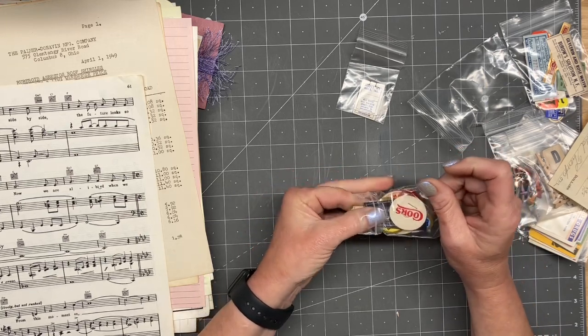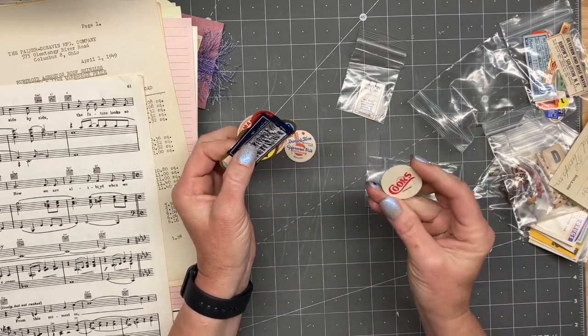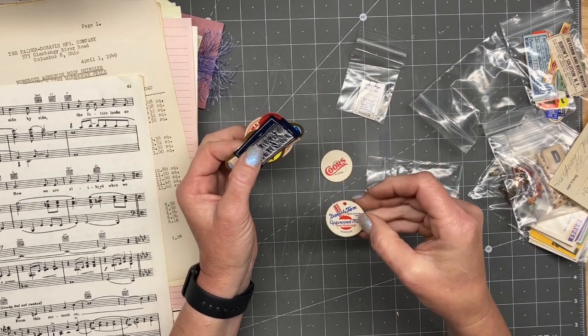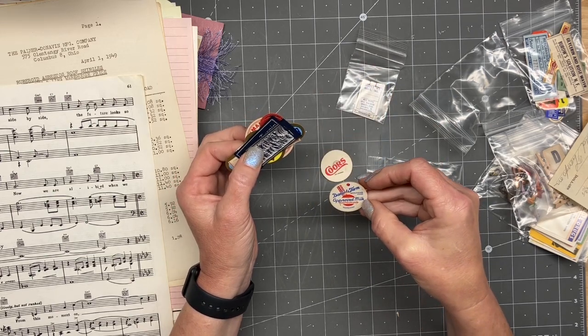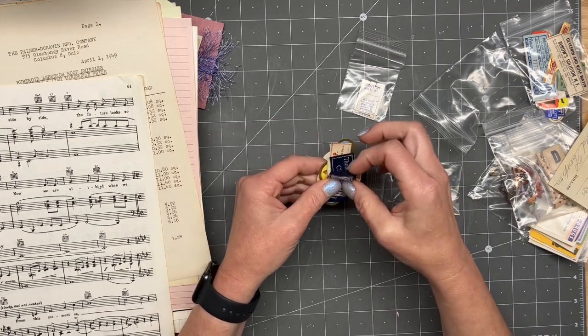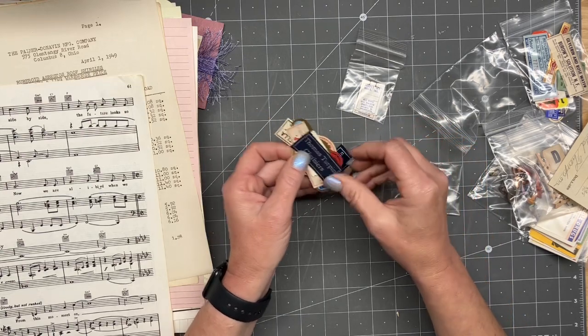Let's open these up. Looks like some bottle caps — is that what those are called? Coors and Daniel's Farm. Approved Milk — look, it's pasteurized. Clothing tags. Thomas Turnip beers.